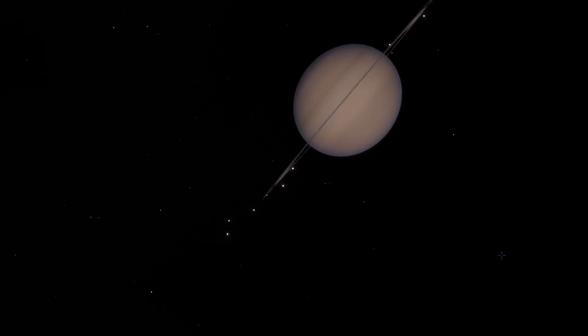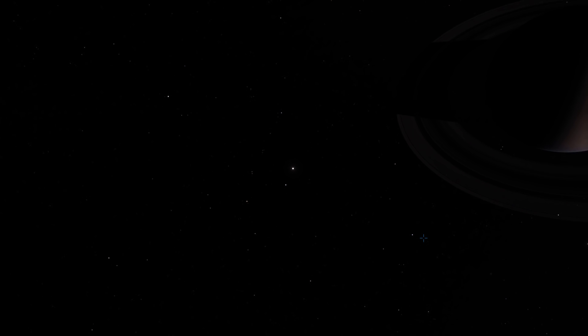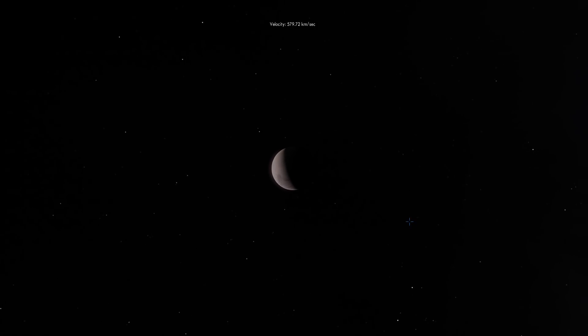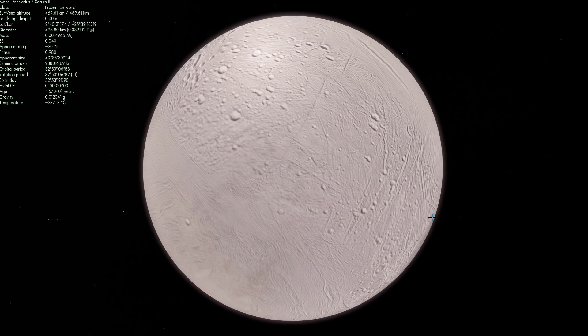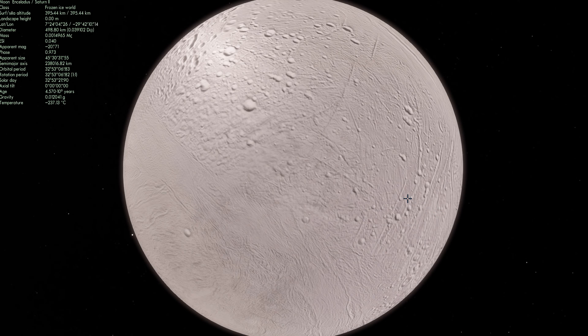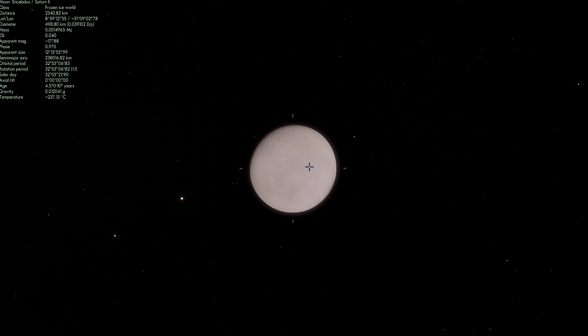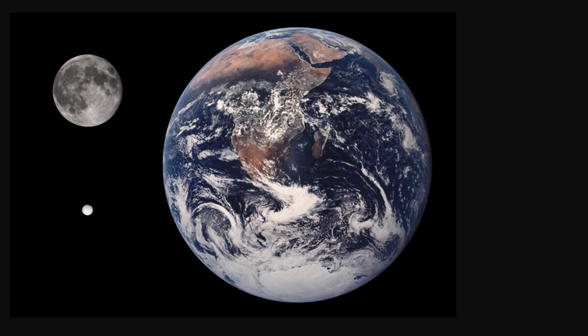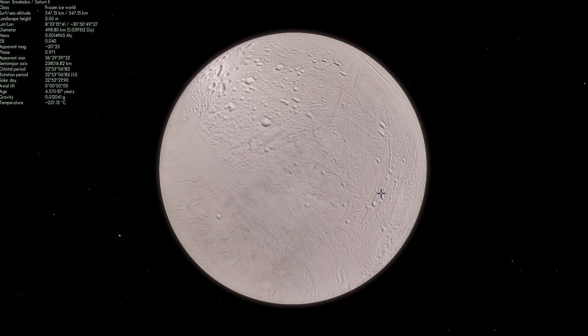In today's video we're going to be using several simulations including Space Engine and NASA's Eyes. We're looking at this tiny dot known as Enceladus — one of the moons of Saturn. It's essentially a frozen world with a diameter of less than 500 kilometers, roughly the size of England. Here's a comparison of Enceladus alongside the Moon and Earth — it's really, really small.